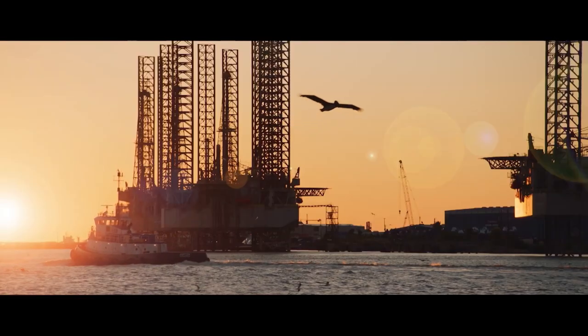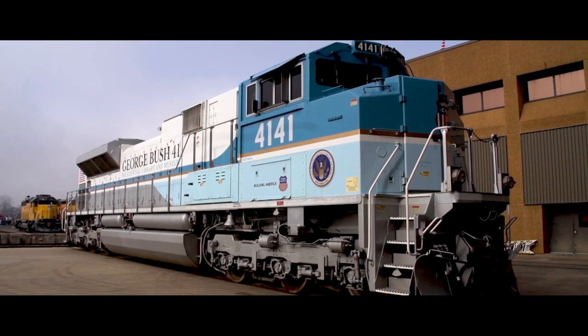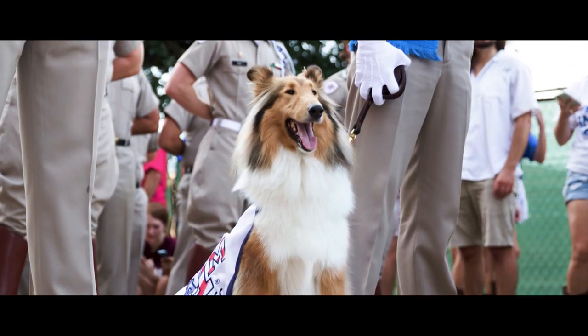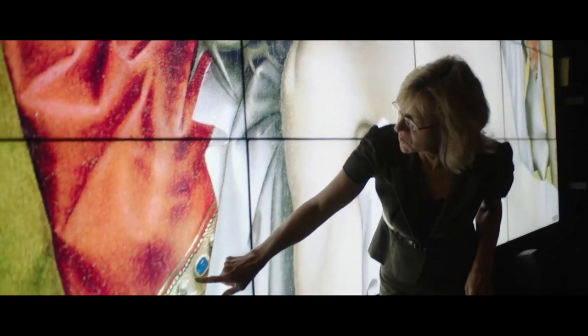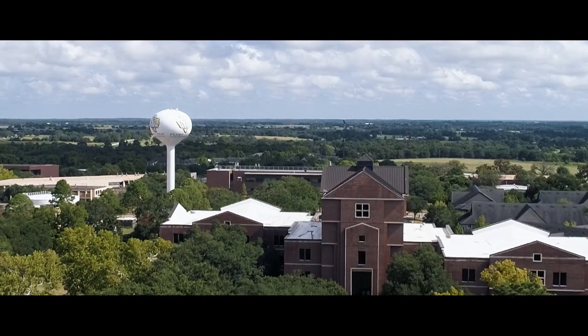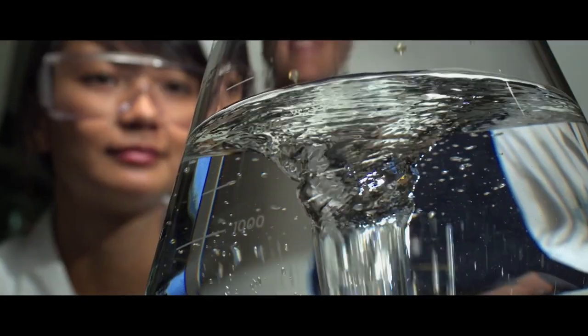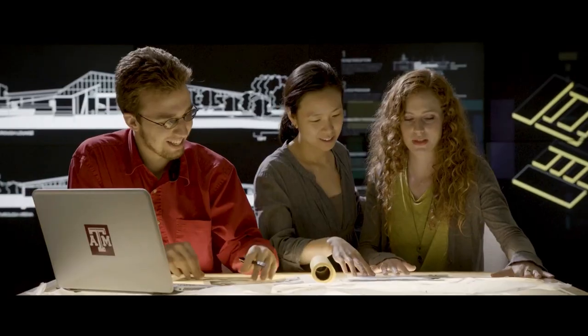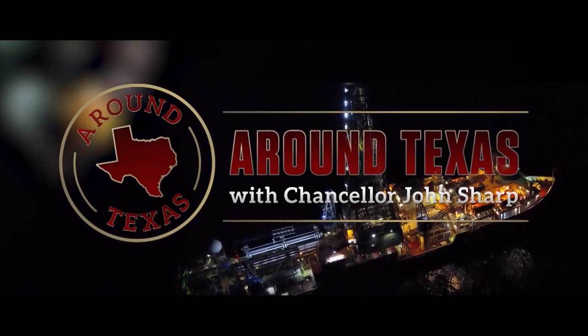Everything is bigger in Texas, and the Texas A&M University system is no exception. Bigger plans, bigger ideas — we strive to make a bigger difference across the Lone Star State and around the world. Eleven universities, eight state agencies, one mission: working every day to build a brighter tomorrow. Meet the people striving to make a Texas-sized difference every day across the A&M system. Welcome to Around Texas with Chancellor John Sharp.